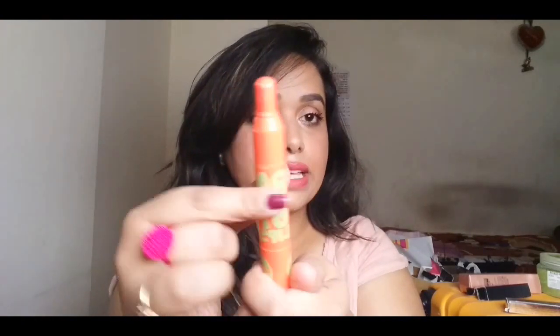The next thing I've been loving is the Maybelline Baby Lips Candy Wall range. I've already done a review on these lip balms — I'll link it in the description box below. I love all the shades but my favorite is the orange shade. I never thought an orange lip balm would look good, but I've been using it non-stop.